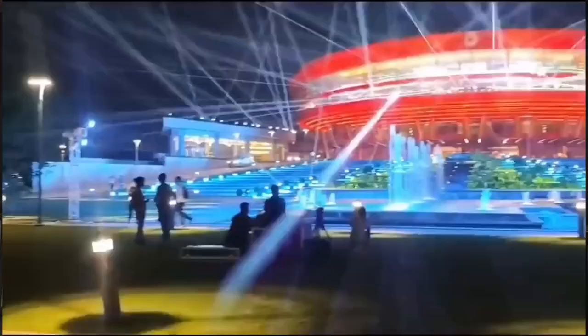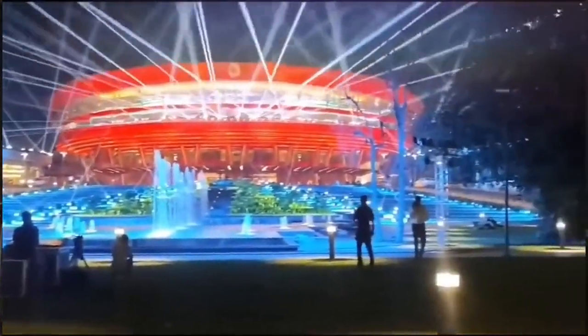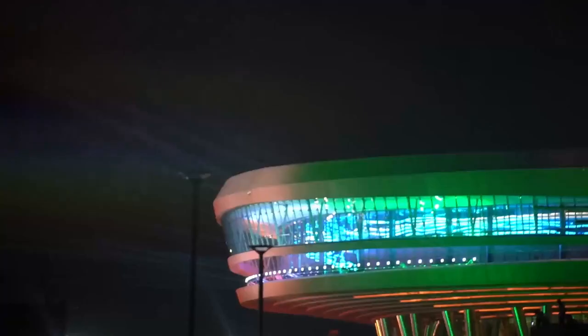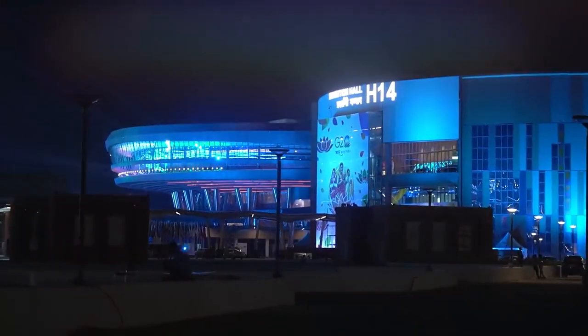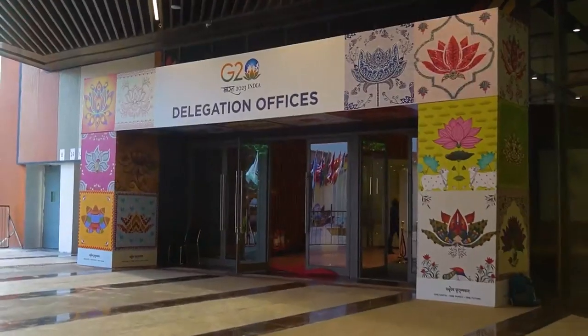We are just a few hours away from the New Delhi G20 Summit and we are here at the Bharat Mandapam. This is the Delegate Centre, Hall No. 14, where the official delegations will be housed. So this is where we start.